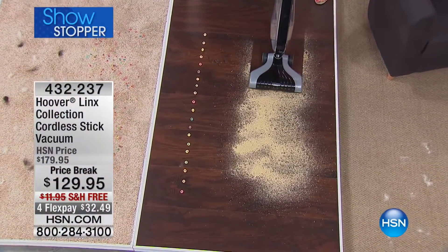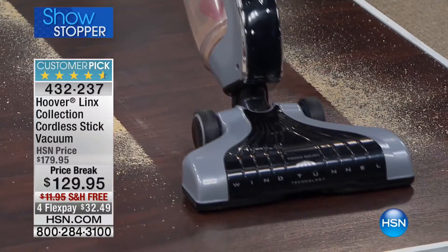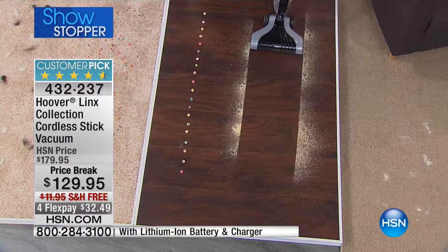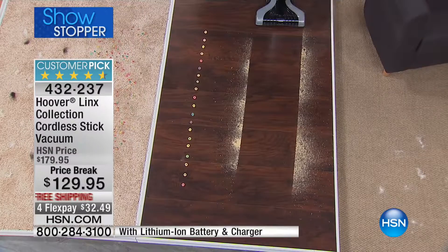Vacuuming with no cords — how awesome. No cords to get in the way. You are looking at the number one rated Hoover product in Hoover's line. That's the Lynx Collection cordless stick vac. This thing is amazing.